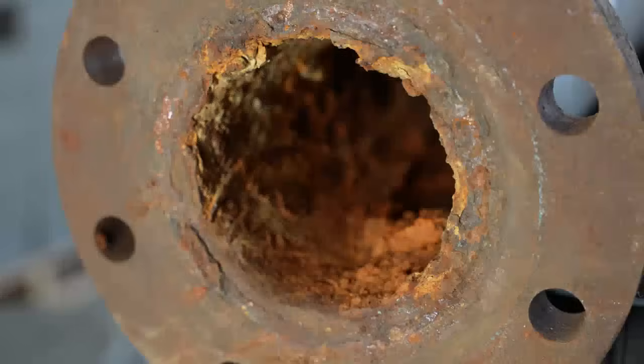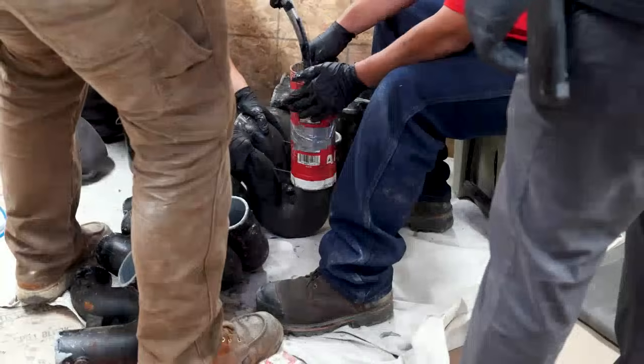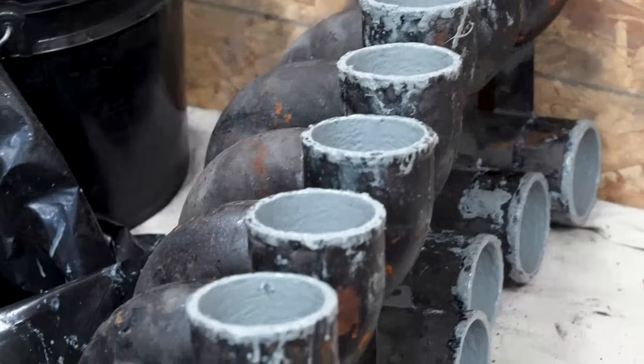This machine is designed to do anywhere from two inch up to 24 inch in diameter of the pipe. It can do cast iron, clay, PVC. You can spray with this without ever worrying about covering any joints.